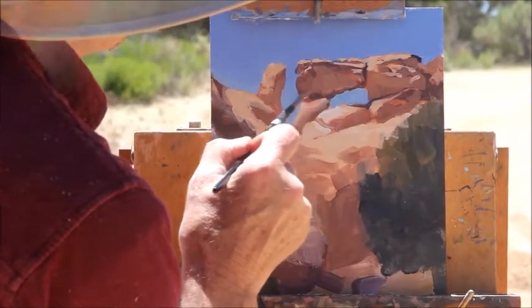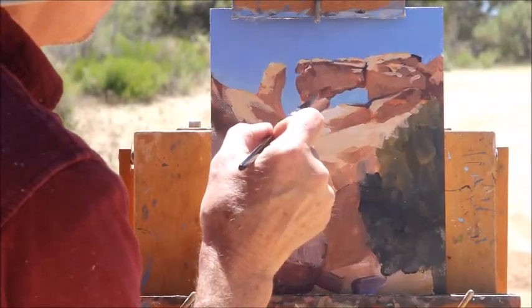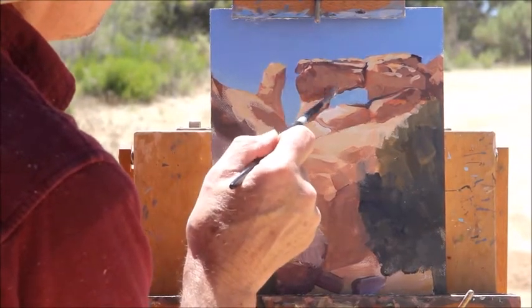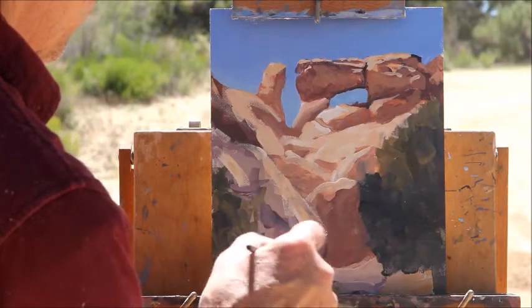As you can see, I work from greater masses to smaller ones, adding a little bit more detail as I work, until I get to the point where I feel like it's finished.